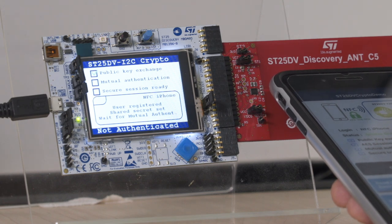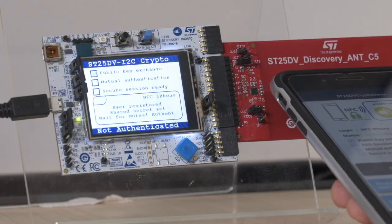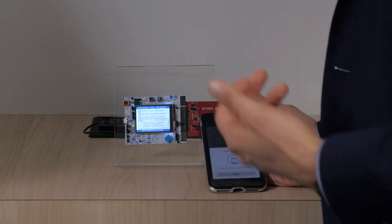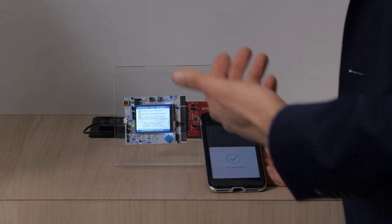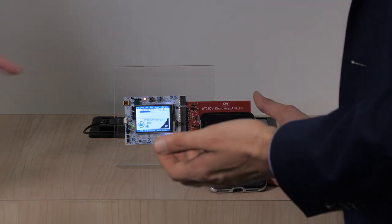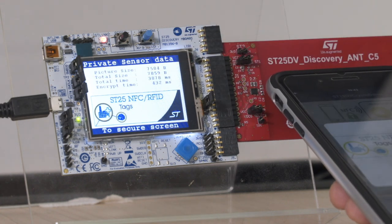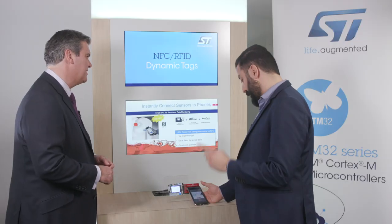I'm going to repeat a similar demo for the second use case — creating a secure session and starting to send a decrypted image to the ST25 device. As we can follow on the left screen, the device is able to decrypt the image properly.